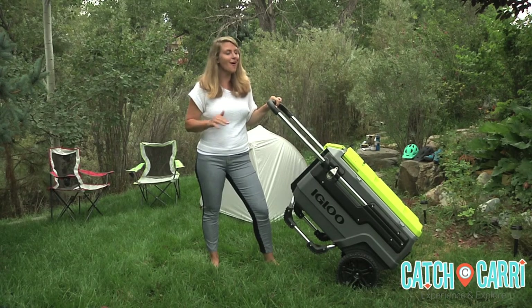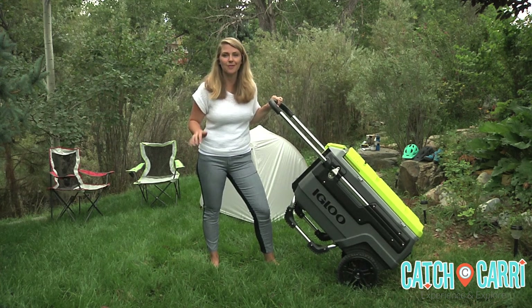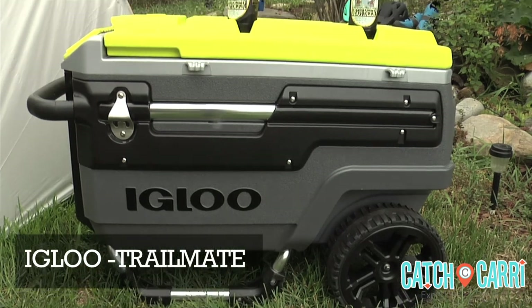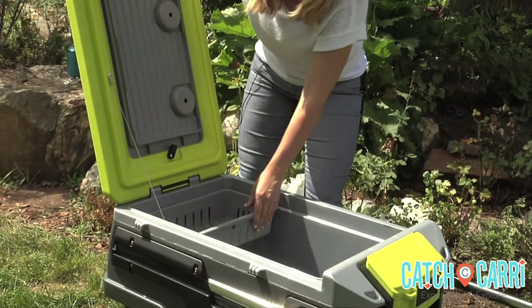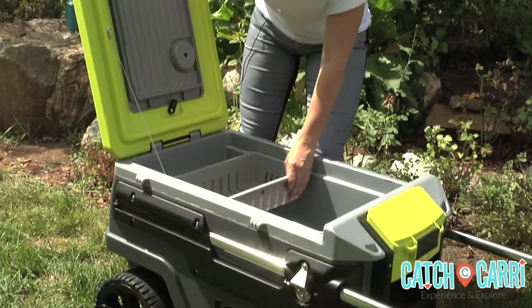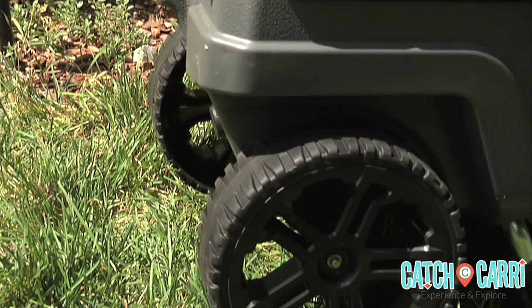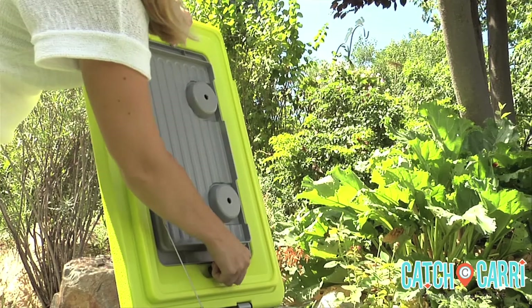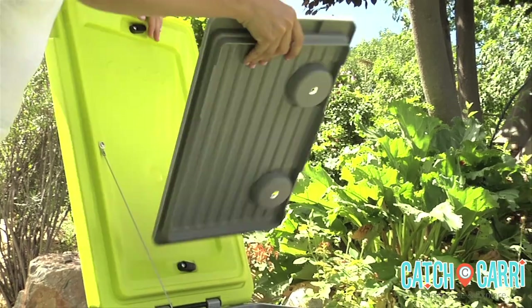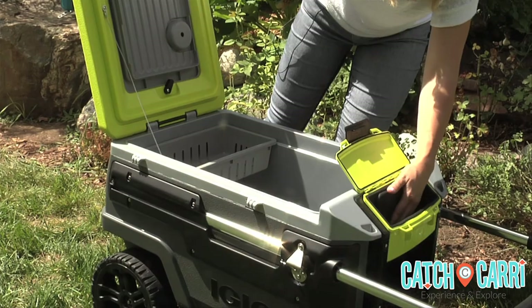The Igloo Trailmate Cooler is all about the insulation, and this will go where no other cooler has been before, even if it's off-road. Thanks to an exceptionally engineered body and lid, the Igloo delivers up to 4 days of ice retention. Plus, hauling has never been handier. The Trailmate's all-terrain oversized wheels are designed to travel easy. You will love the handy built-in bottle openers, butler tray serving station, dry storage box for expensive electronics, and exterior stash pockets for things like car keys.